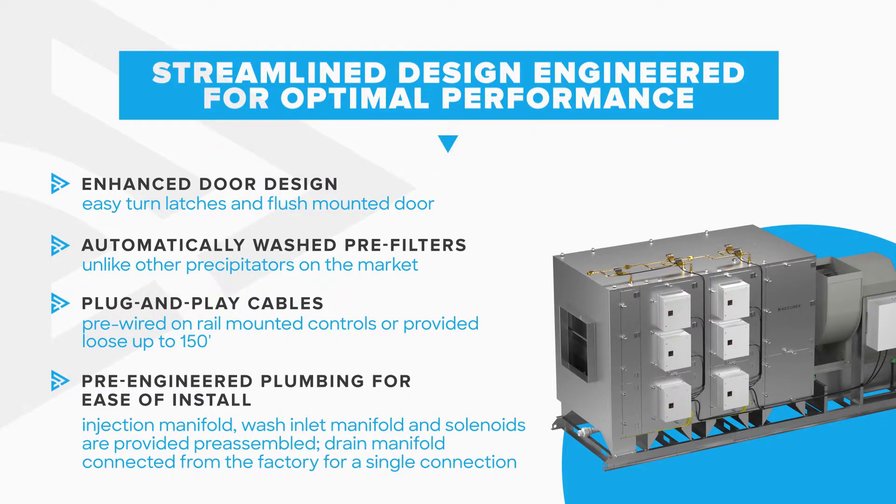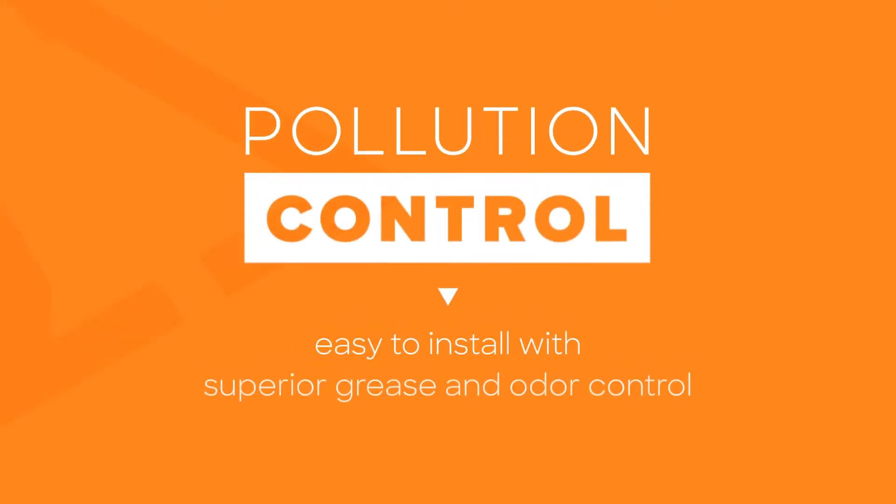Combined with factory testing to ensure smooth operation, Accurex's Grease Trapper Pollution Control Units clear the air with listed reliability and simple installation, combining grease and odor control with superior safety.